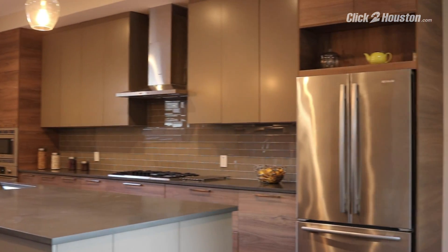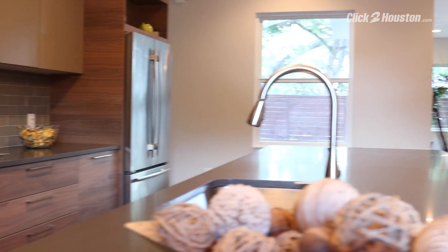Top-of-the-line kitchen finishes include quartz countertops, a large island with breakfast bar, custom cabinets, and stainless steel appliances.